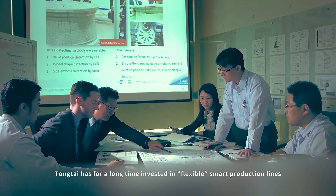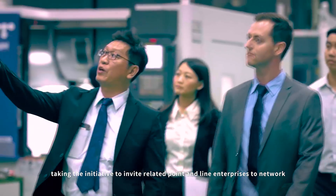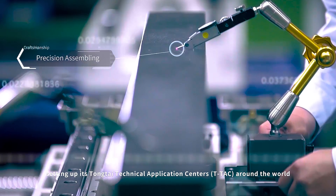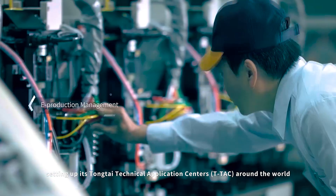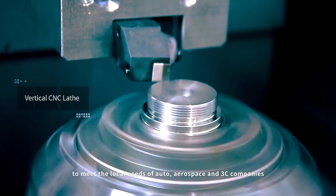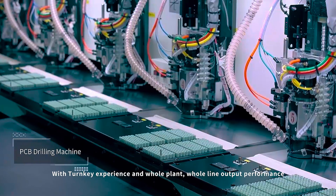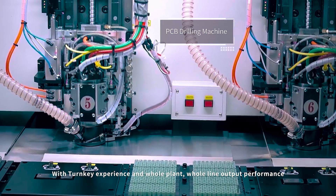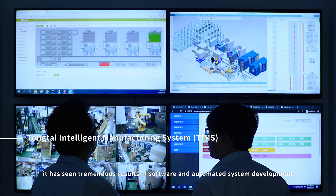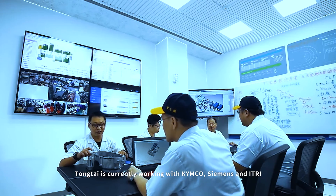Dongtai has for a long time invested in flexible smart production lines, taking the initiative to invite related point and line enterprises to network. Setting up its Dongtai technical application centers around the world to meet the local needs of auto, aerospace and 3C companies. With turnkey experience and whole plant, whole line output performance, it has seen tremendous results in software and automated system development. Dongtai is currently working with Kimco, Siemens and E-Tree.